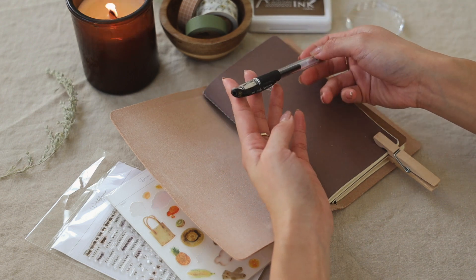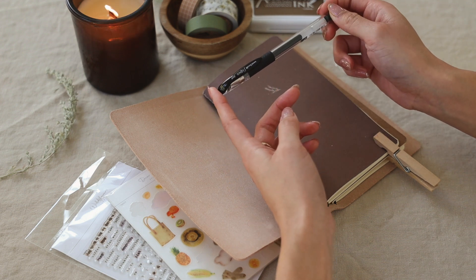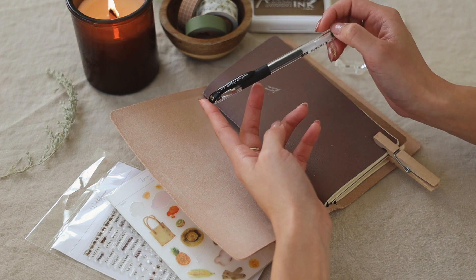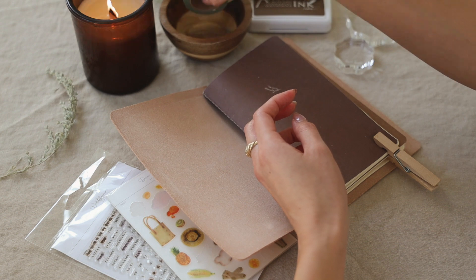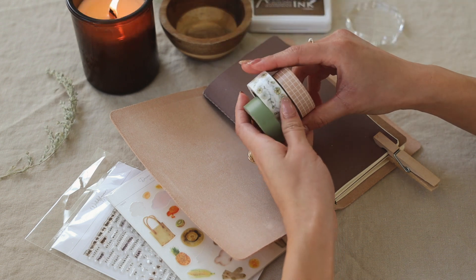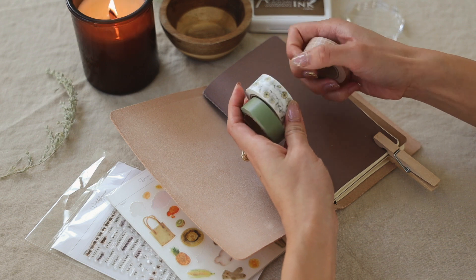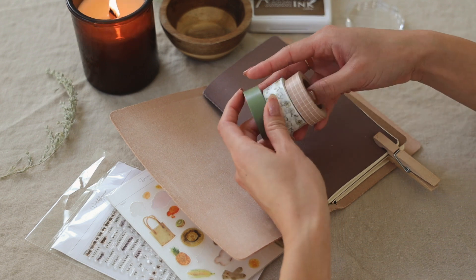We are also working to restock the pen. This is the Uniball 0.38 — my favorite pen and my favorite nib size because I like to write smaller, and the pointier nib allows me to write small. We still have the washi tapes in the shop. I love these — they're simple, nice earthy colors: a grid, a floral print, and a sage color. And that's it for the shop update.